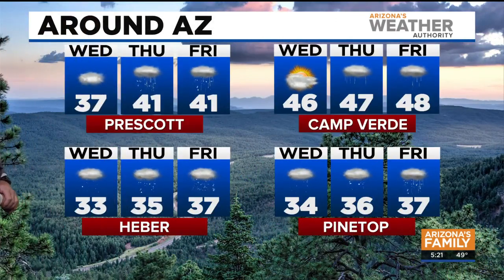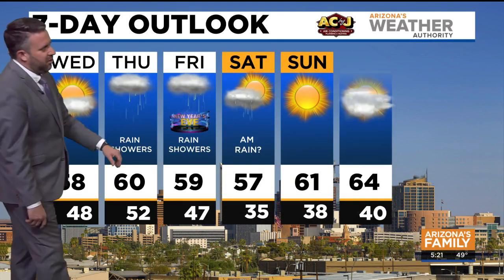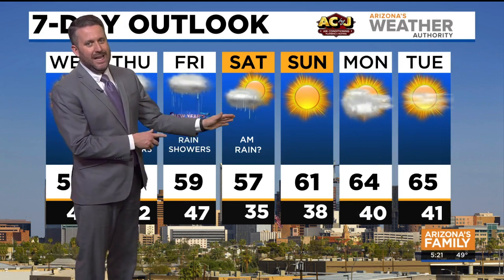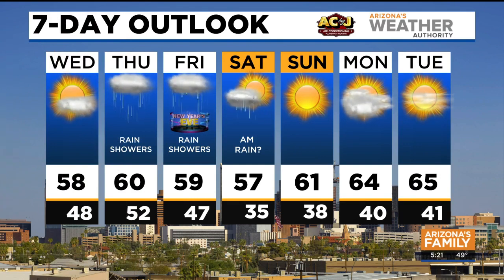Prescott, you should be dry for today, with a mix of rain and snow for Thursday and Friday. Heber, you're going to be in and out of the snow for the next several days — same story with Pinetop. Camp Verde, just rain for you with temperatures in the 40s. Seven-day outlook: 58 today, 60 tomorrow with rain, 59 on Friday with rain. We could even see rain around midnight and maybe a stray shower lingering into New Year's Day on Saturday, but I think by Saturday afternoon we are dry. Really cool with temperatures in the 50s, then dry for your Sunday, Monday, and Tuesday, stepping into the first week of the new year.